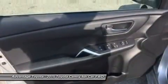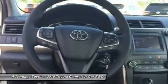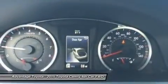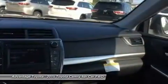Available interior technologies include wireless phone charging with your Qi-compatible device, a JBL GreenEdge audio system with 10 speakers in 8 locations plus a subwoofer and amplifier, navigation and Entune App Suite which connects to apps such as Pandora, OpenTable, Movietickets.com, and more.